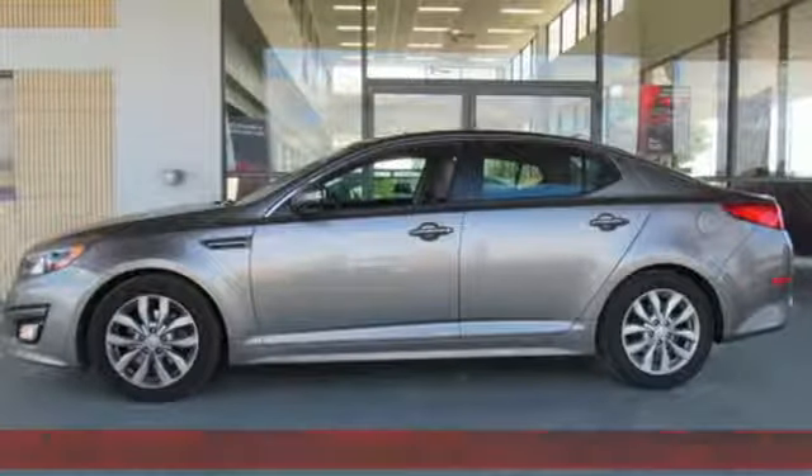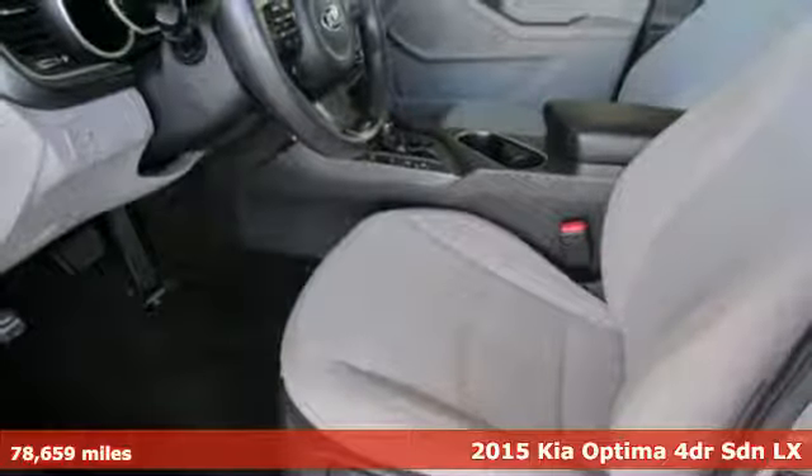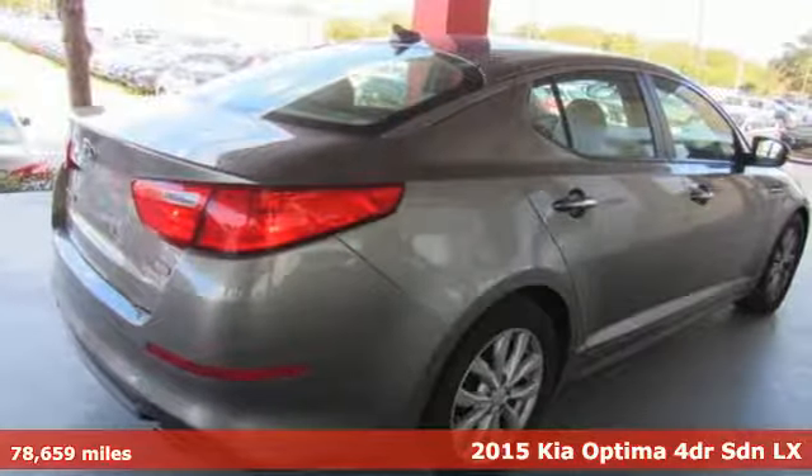It's a 2015 Kia Optima. Reliability, quality, Kia. And get ready for an impressive combination of features.